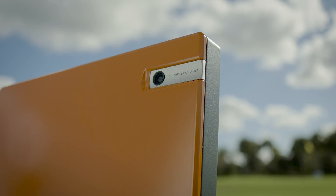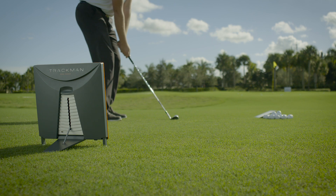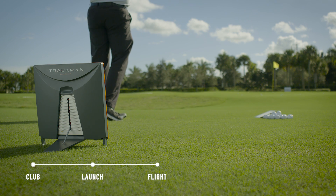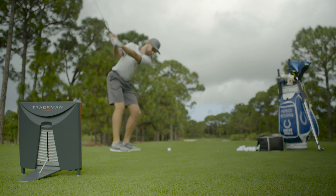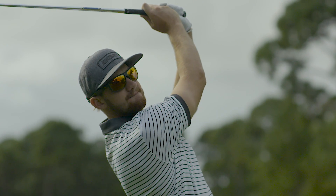Amplify your setup by connecting up to six external cameras to get all the angles. With the TrackMan 4, you'll discover the importance and advantage of receiving instant and actionable feedback on club delivery, launch, ball flight, and landing. Analyze and conclude with the most accurate data as your foundation. Recommend changes based on facts, and take the guesswork out of any swing analysis.